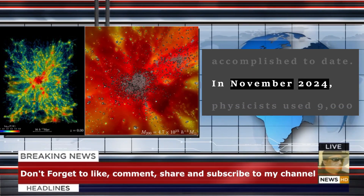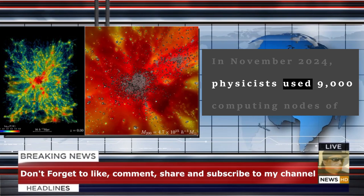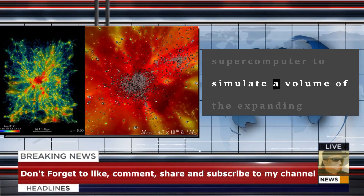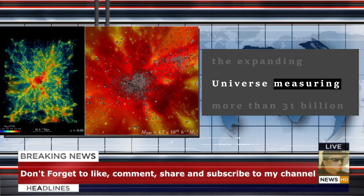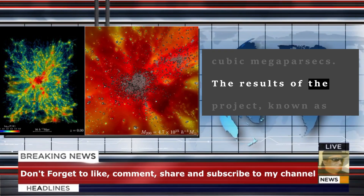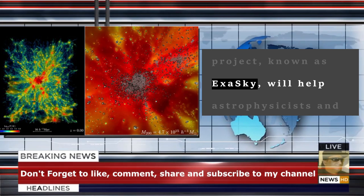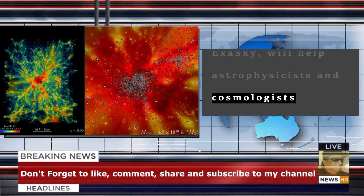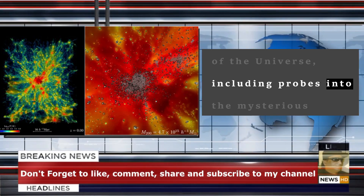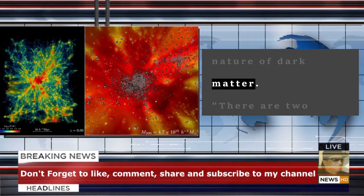In November 2024, physicists used 9,000 computing nodes of the Frontier supercomputer to simulate a volume of the expanding universe measuring more than 31 billion cubic megaparsecs. The results of the project, known as ExaSky, will help astrophysicists and cosmologists understand the evolution and physics of the universe, including probes into the mysterious nature of dark matter.